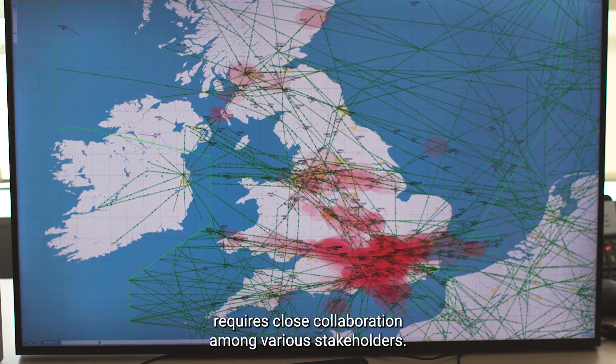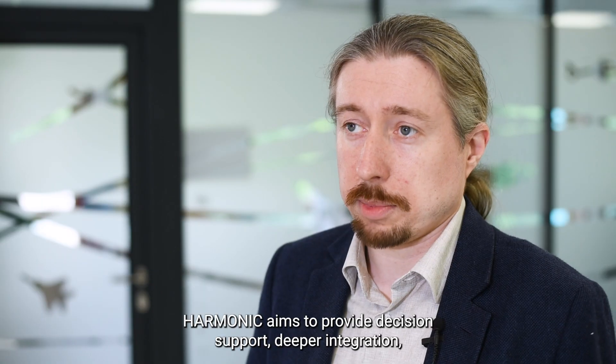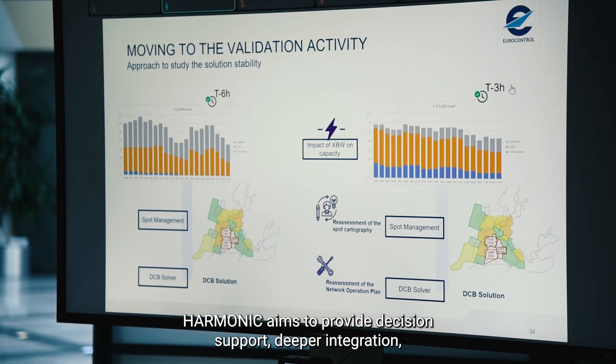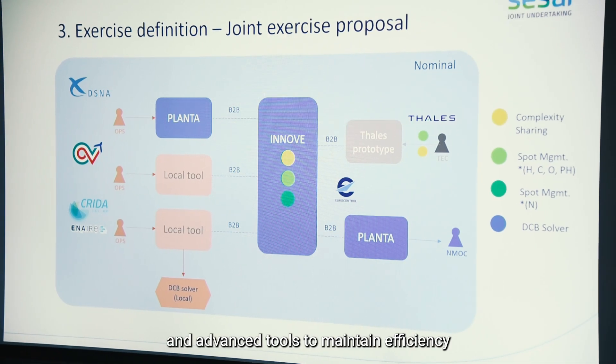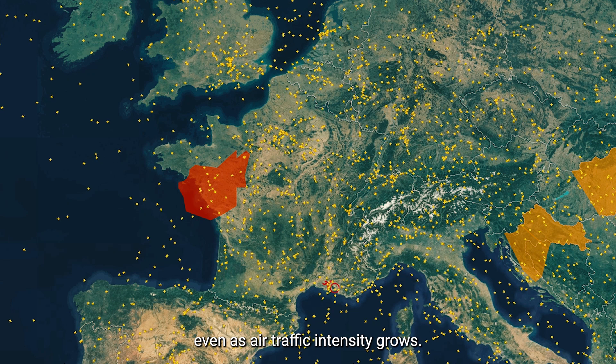Efficient air traffic management requires close collaboration among various stakeholders. Harmonic aims to provide the needed support, deeper integration, and advanced tools to maintain efficiency even as air traffic intensity grows.